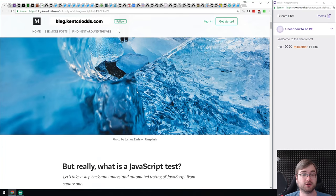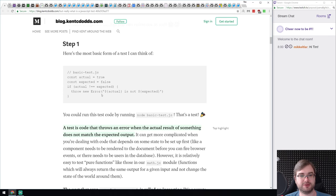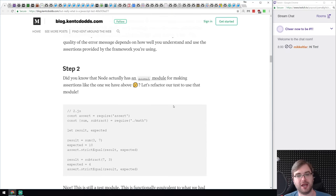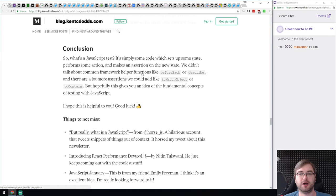We also have an article from Kent C. Dodds called 'But Really, What is a JavaScript Test?' It's a quick introduction to the foundations of testing, starting from the very core — explaining that a test is something that checks if an actual value equals an expected value, and if not, throws an error. It goes on enhancing that by adding the assert module and so on. A really interesting, in-depth look into how testing and runners work under the hood.